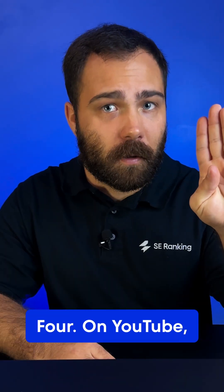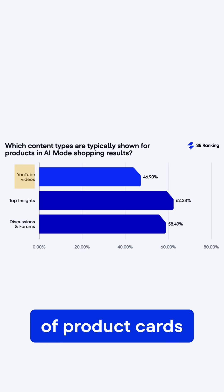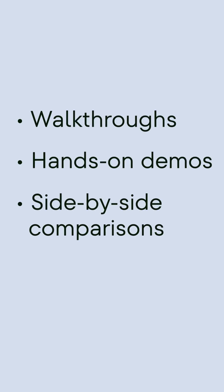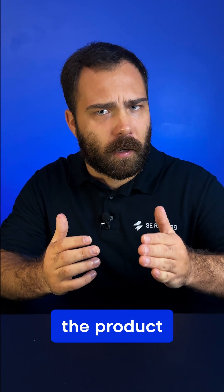Tip 4: On YouTube? Prove, don't promote. Nearly half of product cards include YouTube reviews — but not ads. Evidence. Publish walkthroughs, hands-on demos, and side-by-side comparisons. Let people see the product perform.